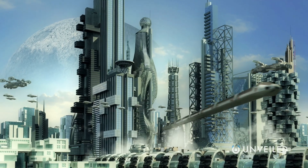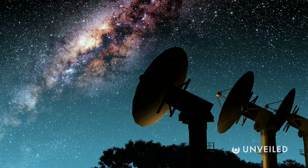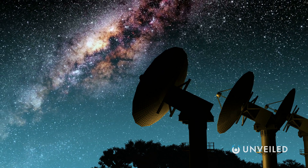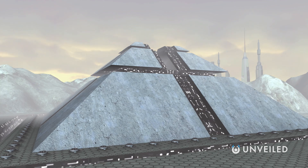Today's topic can really be split into two parts: what could an alien city look like up close, and what would it look like from Earth? In the first part of this video, we'll take a look at the first question, and in the second part, the second question.